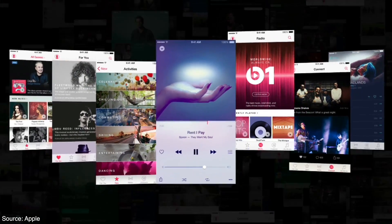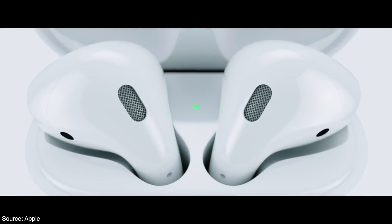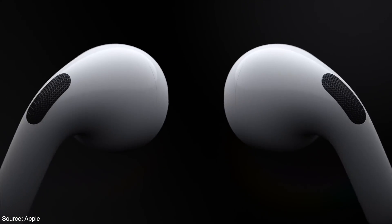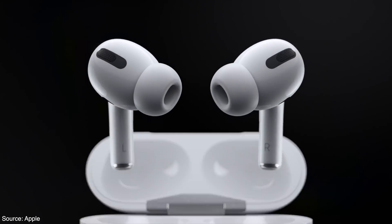Over the years, Apple has tried to revolutionize the way we listen to music. They acquired Beats and all their assets and later launched the Apple Music app. Using their technology, they launched their very own wireless earphones, the AirPods. And the AirPods changed the wireless earphone game forever.